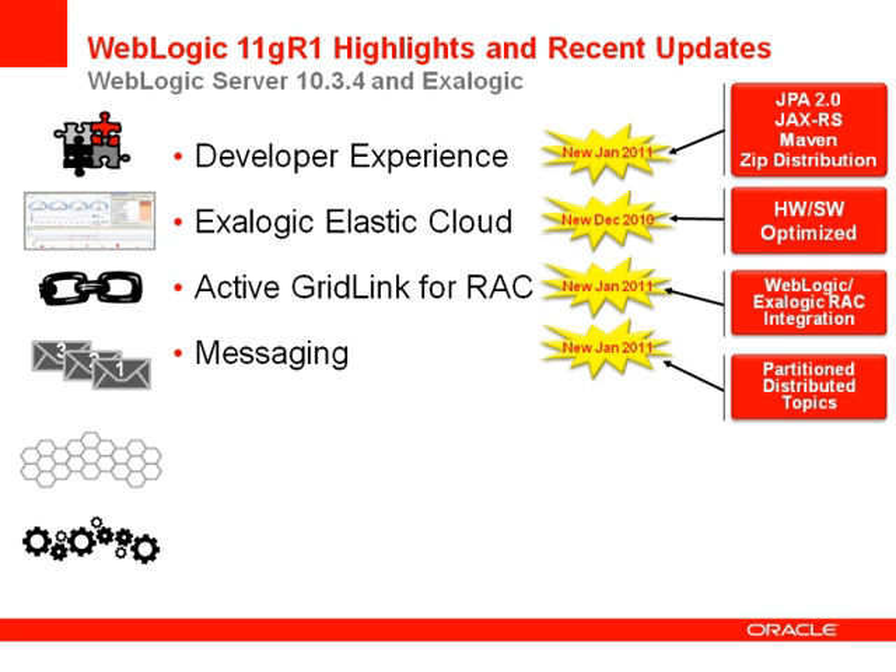WebLogic provides the leading messaging platform with WebLogic JMS, which provides very high performance, very reliable, and highly available messaging applications. We have provided incremental enhancements in 10.3.4 through partition distributed topics, which is a new configuration option for deploying distributed topics to a WebLogic cluster. With partition distributed topics, messages sent to distributed topics are not forwarded between distributed topic members. We'll cover this in more detail a bit later.